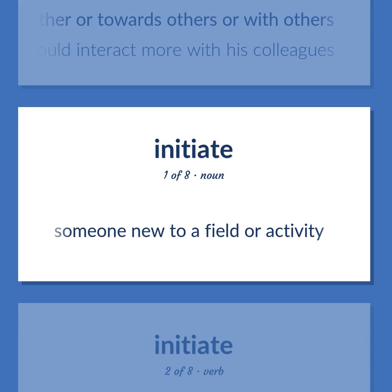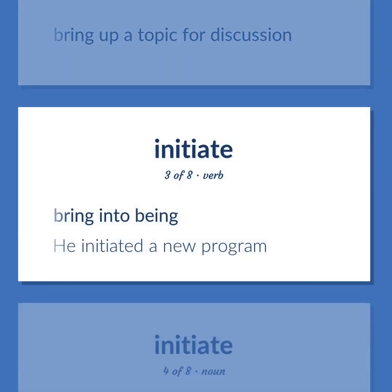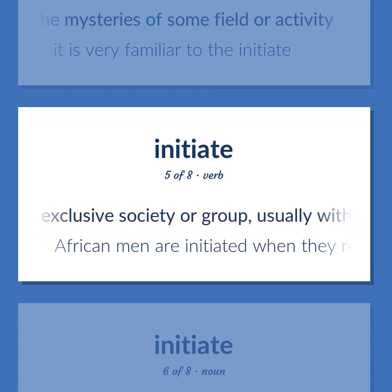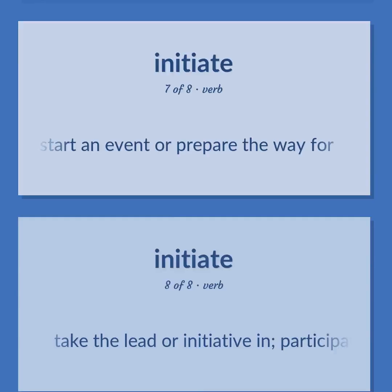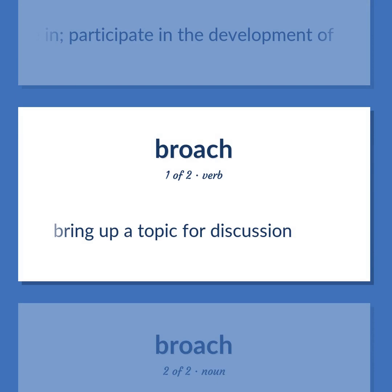Initiate: someone new to a field or activity. Bring up a topic for discussion. Bring into being. Example: 'He initiated a new program.' People who have been introduced to the mysteries of some field or activity. Example: 'It is very familiar to the initiate.' Accept people into an exclusive society or group, usually with some rite. Example: 'African men are initiated when they reach puberty.' Someone who has been admitted to membership in a scholarly field. Set in motion, start an event or prepare the way for. Take the lead or initiative in, participate in the development of. Bring up a topic for discussion.